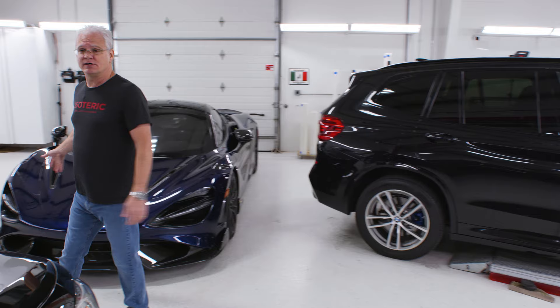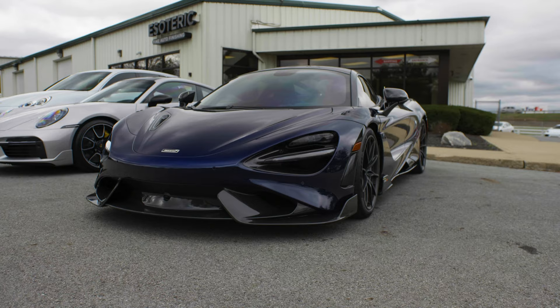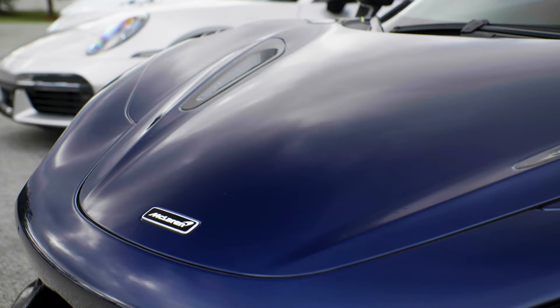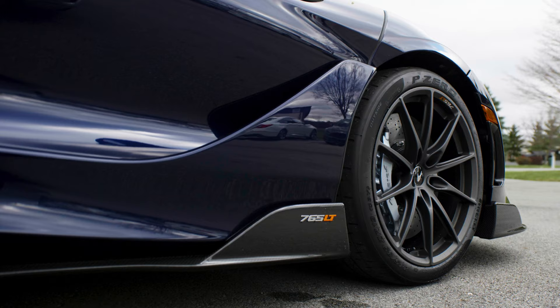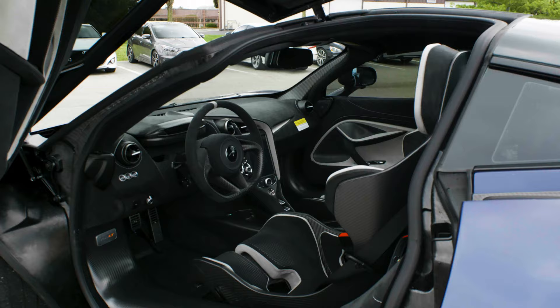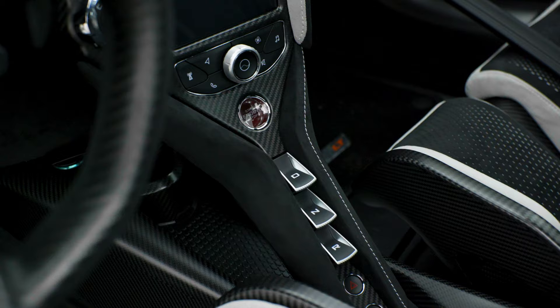One of the big-boy cars in here belongs to a great long-term customer — a brand new McLaren 765 LT, which is an absolutely amazing car. We went in and did paint polishing, tinted windows, and a full paint protection film wrap. It's currently in the QC process, and then we'll go in and apply ceramic coatings. He always brings his cars to us first so we can spend plenty of time on them before he gets behind the wheel.